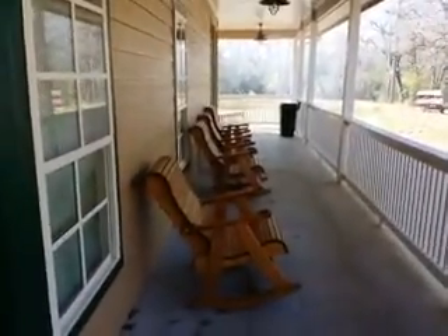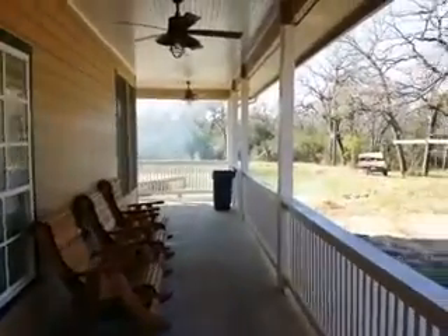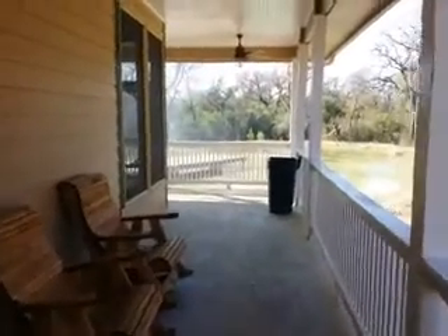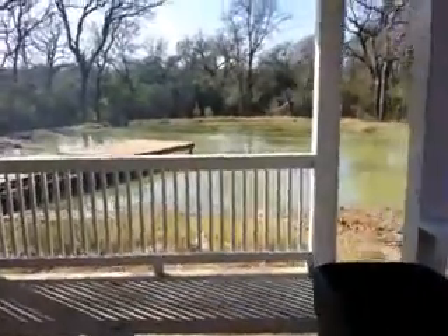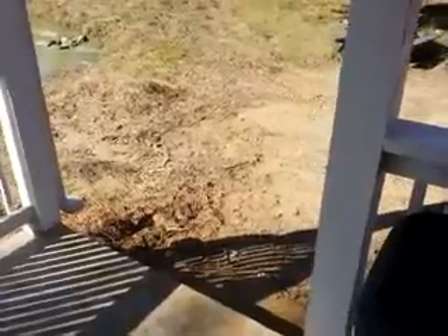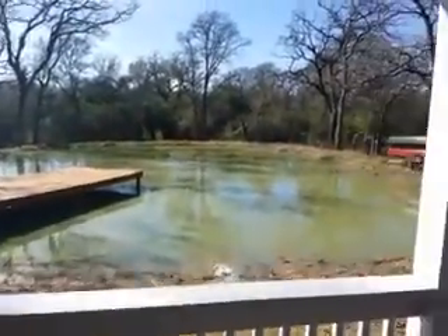Here's the side porch — got some nice rocking chairs out here, ceiling fans again for summertime. Got my little screened-in porch area here that I haven't finished painting. Nice view of the pond, a little opening here to the side yard — eventually will have some stairs here leading down. This is the pond.